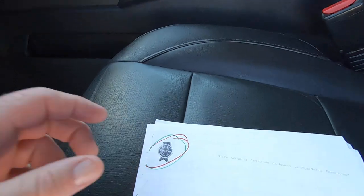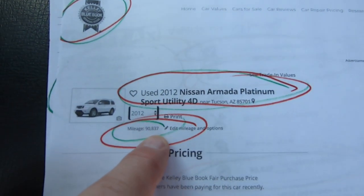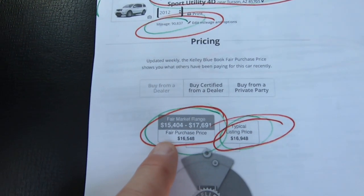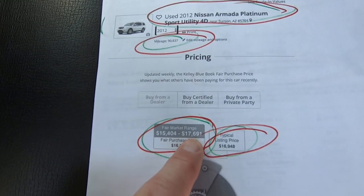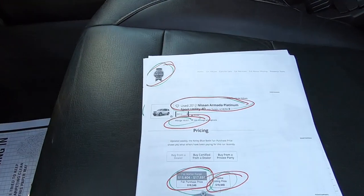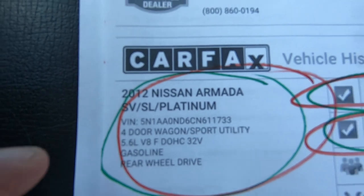Before we go under the hood, let me show you the Kelly Blue Book. This is the KBB for an Armada Platinum, 90,837 miles. The typical listing price would be $16,948 — basically $17,000 — with a fair market range of $15,400 to $17,600. That number seems low — it's ridiculous. This is a lot of car. But I just report the news; I don't make it up. It is what it is.